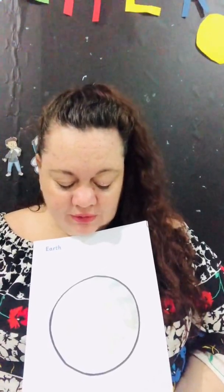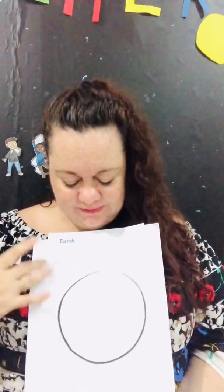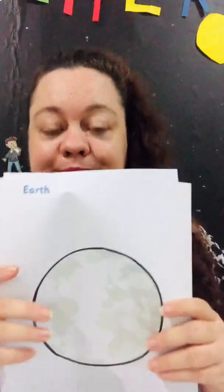Earth has rocks and mountains and seas, and when you look at it from space it looks blue and green. So what color do you think you should color the Earth? The sea should be blue and the land should be green — that's how it looks. It's a special planet because we live here.